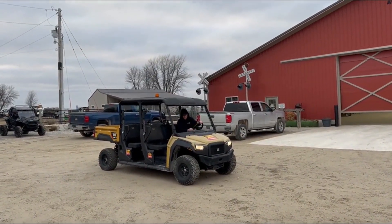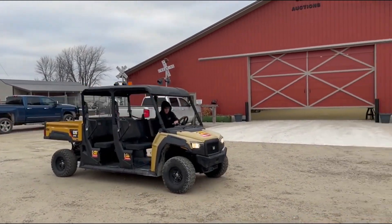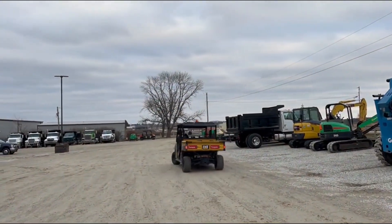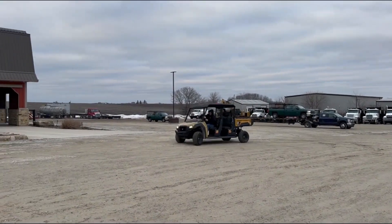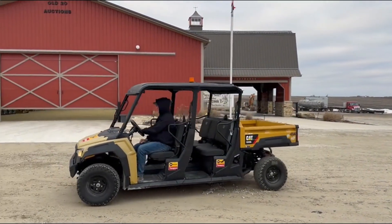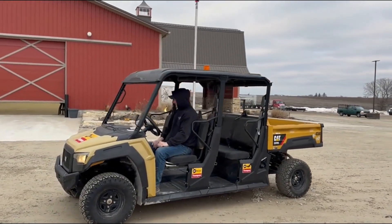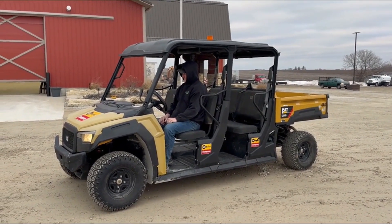The thing's really responsive on the throttle. I do think these have a speed limiter on them. Coming in from a rental company — they do a good job with service and maintenance and everything like that. Very good running machine, spacious cab. So there's the demo of the 2020 Caterpillar CUV85 — look for it at auction time.